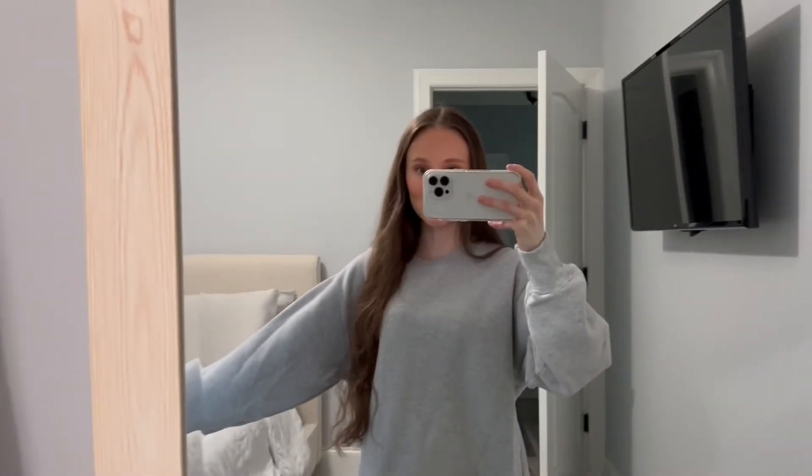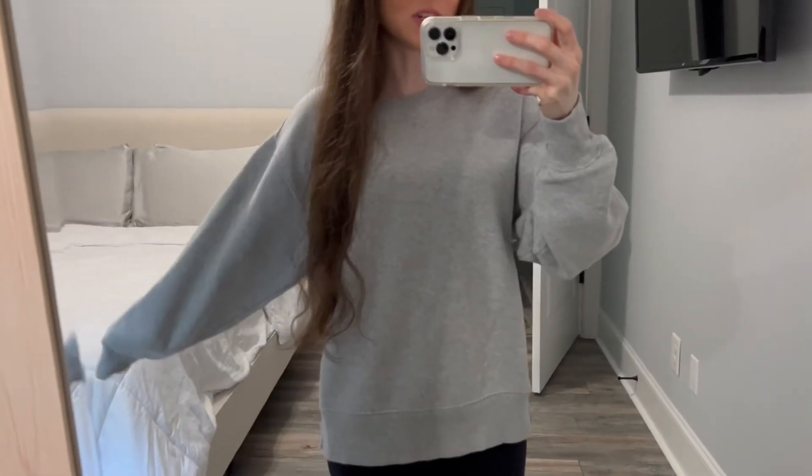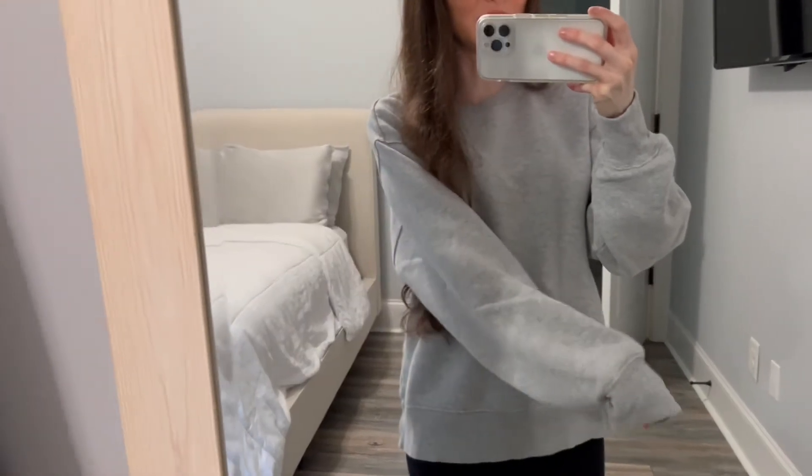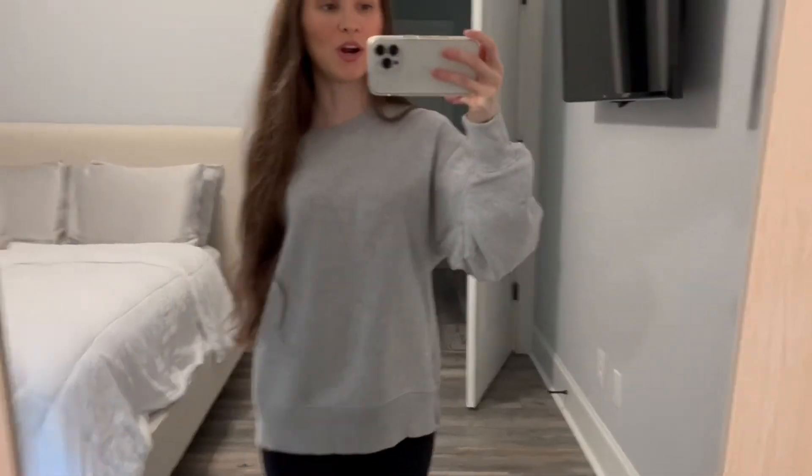And this is the TNA Boyfriend crewneck sweatshirt. This one is in the color Heather Chrome and I got this also in a size one. It's super soft and cozy. I love how nice and long the sleeves are and it's just perfect for a really cool day.